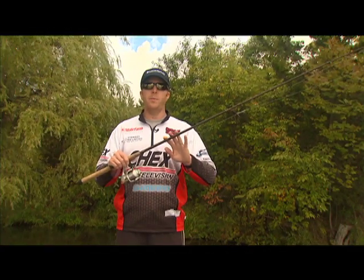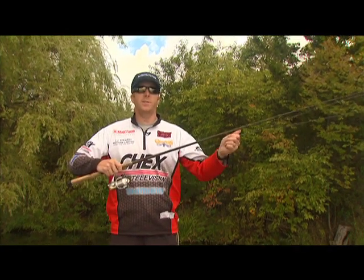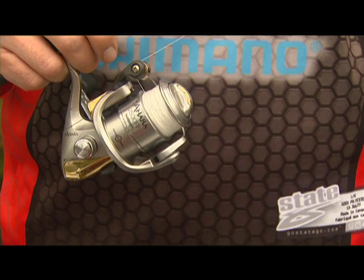And this is a spinning outfit, a Shimano Claris rod paired up with a Shimano Sahara reel. Also notice that the spinning reel hangs down and the line guides face down. This is the handle, the bail, and the drag system.